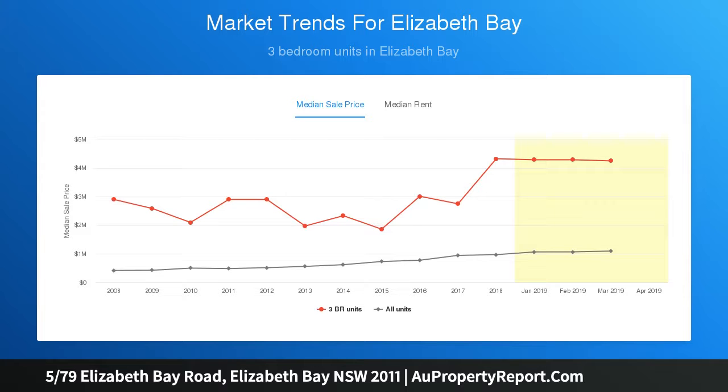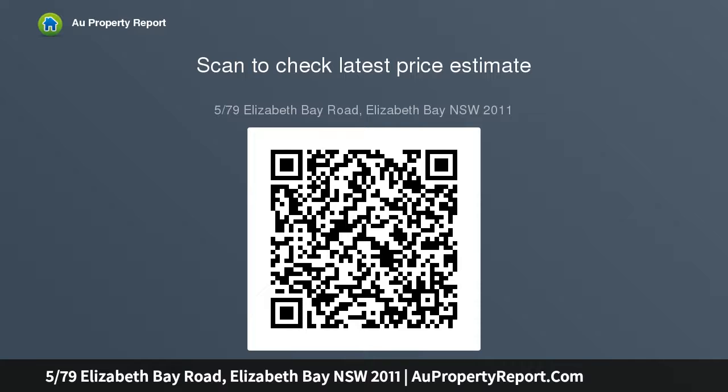The apartment is one of ten in a modern waterfront building set at the end of a driveway in the loop — the exclusive north section of Elizabeth Bay Road, a premier harbour lifestyle enclave — just a short walk to shops, cafes, and restaurants in cosmopolitan Potts Point.